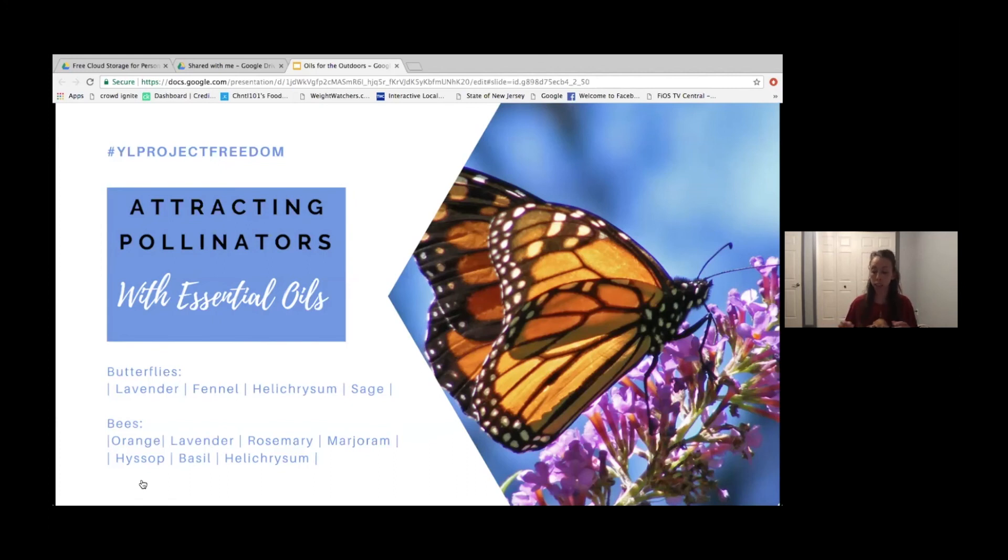Bees are super attracted to all these scents. For me, I have a container garden and can't necessarily grow all these plants, but I still want to attract the bees. I don't really have flowers, so I bring those scents in because they're going to be attracted to the scents. Even if they're not necessarily pollinating my plants, they're pollinating all the plants around me and attracted to my area. In gardening, diversity is really important for health.